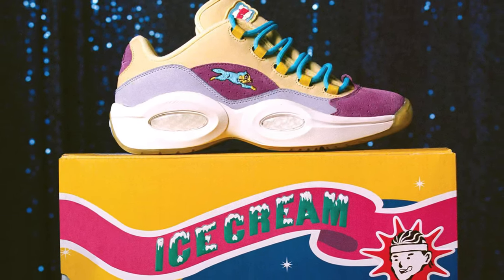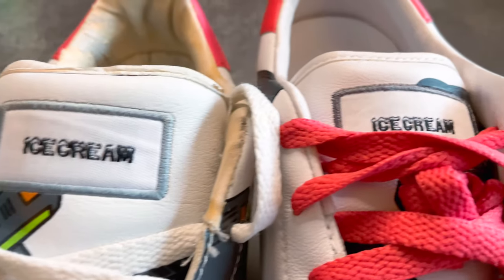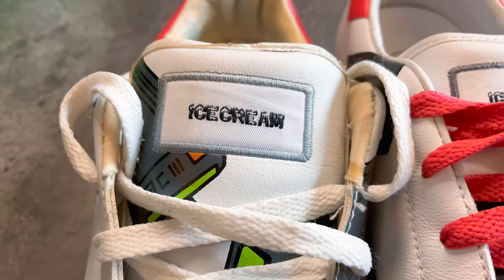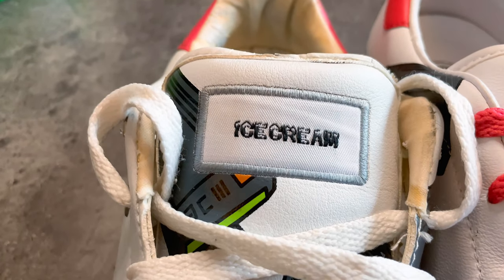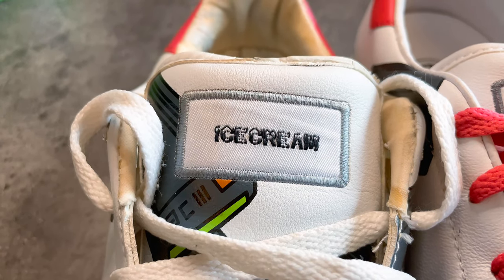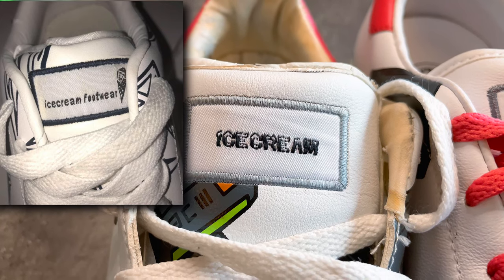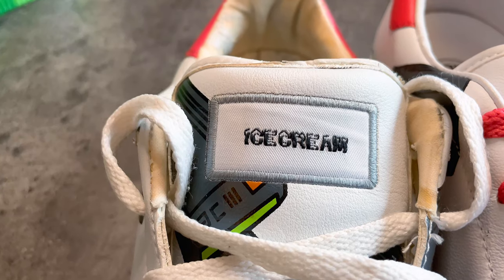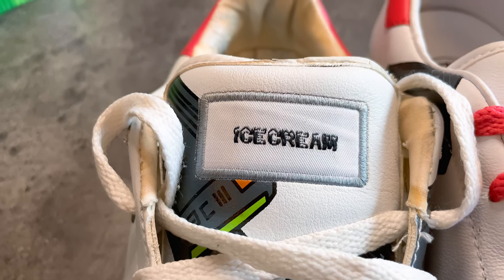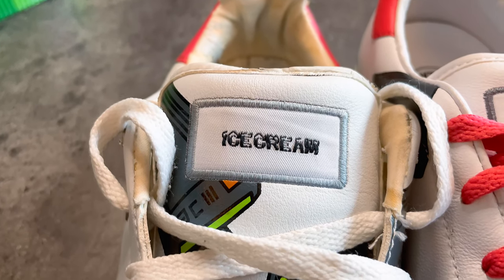Here is the tongue on the Ice Cream — not too much of a difference, but if you see something besides the Ice Cream logo, and sometimes you'll have the cone man on the Ice Cream logo, it is not real.